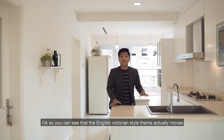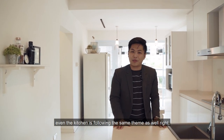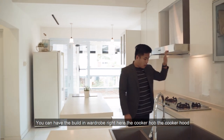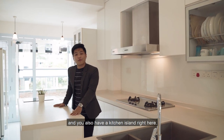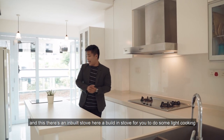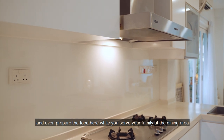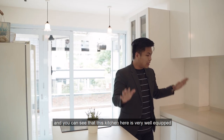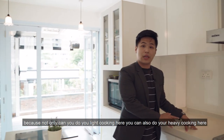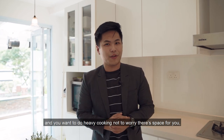The English Victorian style theme flows congruently throughout this entire property. Even the kitchen follows the same theme — we have a white kitchen top and this kitchen comes with full-fledged fixtures: built-in wardrobes, a cooker hob, a cooker hood, and a kitchen island. The kitchen island is for those who want to do some light cooking, with a built-in stove to prepare food while you serve your family at the dining area. And if I bring you to the backyard for avid chefs who want to do heavy cooking, not to worry — there's space for you.